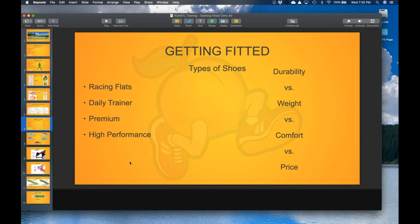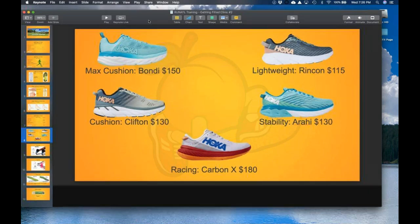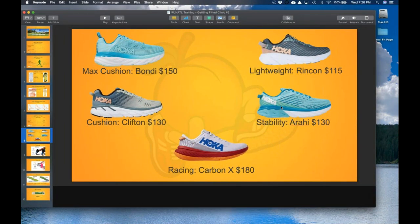We enjoy running and love running, and we want to share that with all of you. We want to make sure you start out with a great pair of shoes so the shoes are not the reason you're not running. You can choose not to run because it's too hot, too cold, you're tired — but the last thing I'd want to hear is that you're choosing not to run because your shoes make your feet hurt. That's something we can help fix.